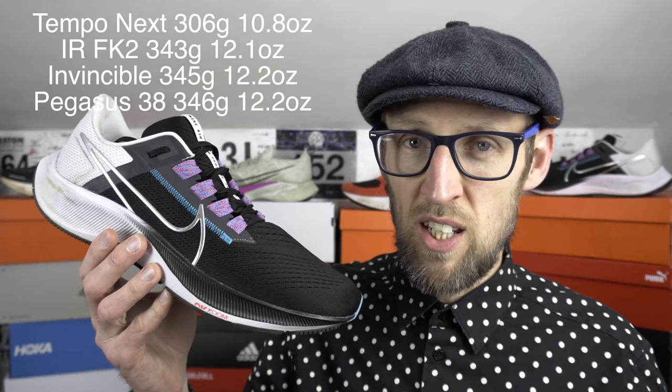The weird thing is that between three of these shoes, there's almost no weight difference whatsoever — barely anything between the Pegasus 38, the Infinity Run, and the Invincible Run. From everything I've managed to glean from Nike's info, the Invincible Run and the Infinity Run Flyknit 2 seem to be more about impact protection rather than propulsion. It's there for cushion rather than energy return, maybe.